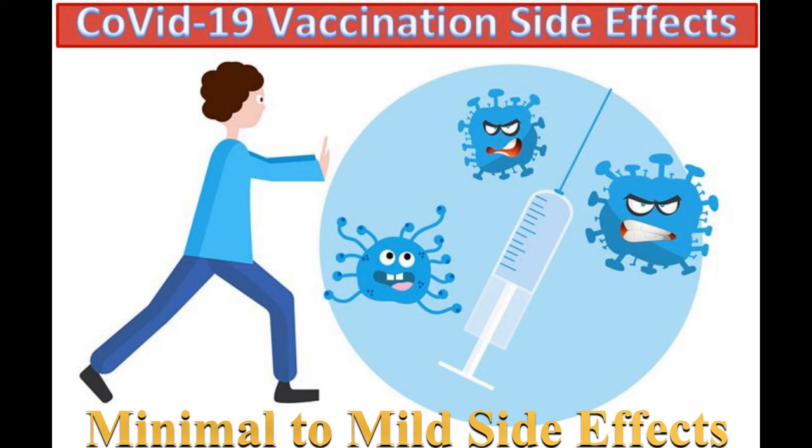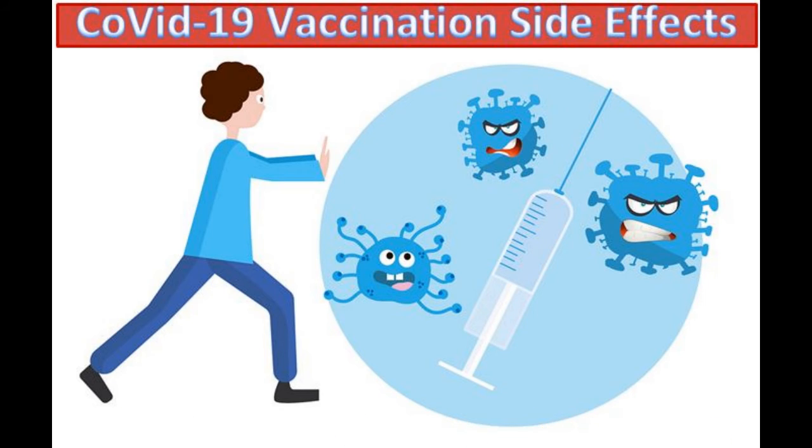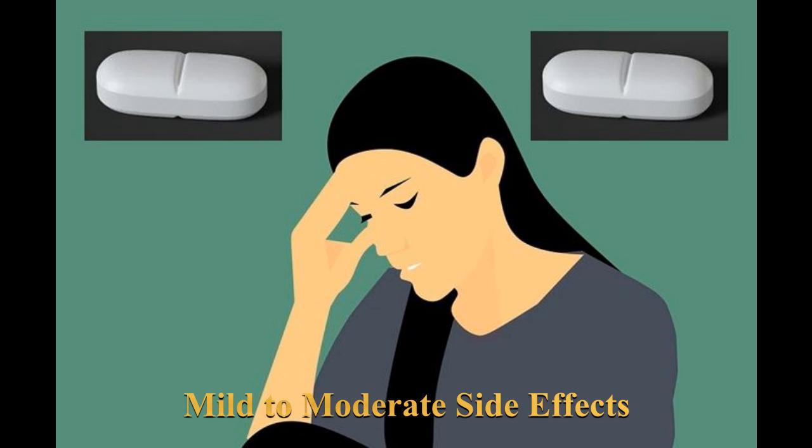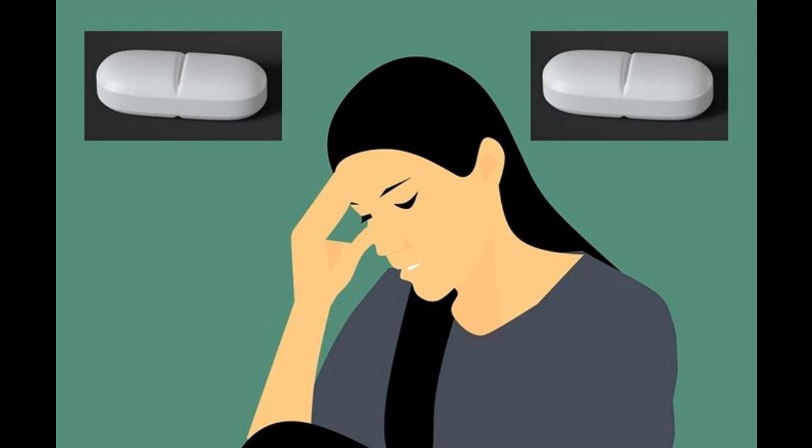Now my wife will explain her side effects. Hi there — the side effects I experienced were very similar to my husband's, except on the second day my headache was more intense and I also had a feeling of nausea. I had to take Tylenol and go to bed a little earlier than usual that night. Other than this, all the other side effects were the same as what my husband already described. Again, by the fourth day, all the symptoms fully cleared up.